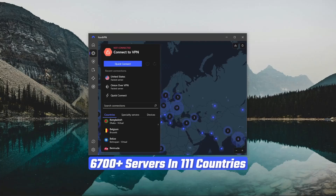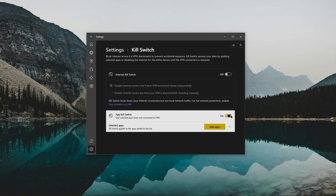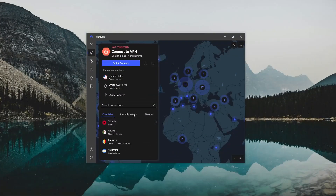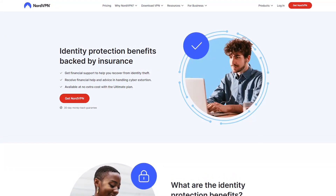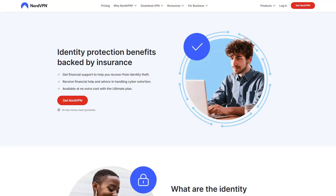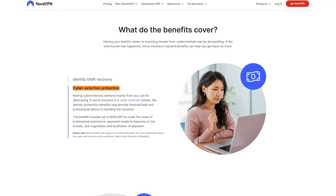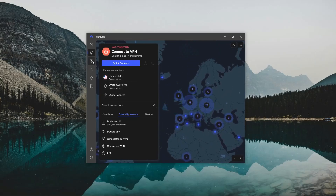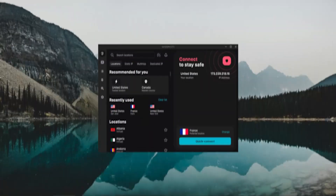NordVPN has the largest server network of all three, with 111 countries and 6,700 servers, giving you access to a lot of content. You also get a lot of bonus features like an app kill switch on top of the conventional kill switch, threat protection that blocks ads and malware, and specialty servers like Onion over VPN, Double VPN, and peer-to-peer servers. Nord has also recently launched their identity protection feature, which includes cyber extortion protection and expert advice — a bit more fleshed out than ExpressVPN's offering.